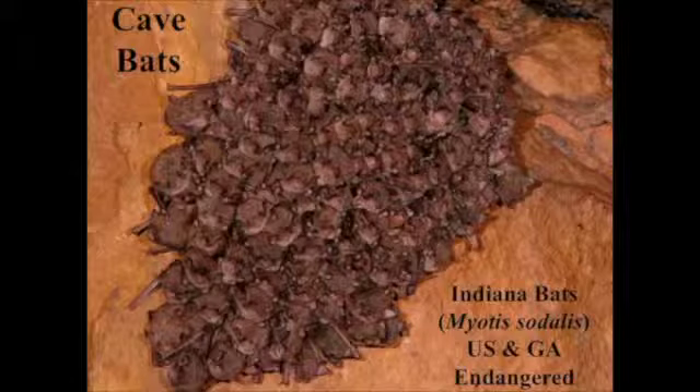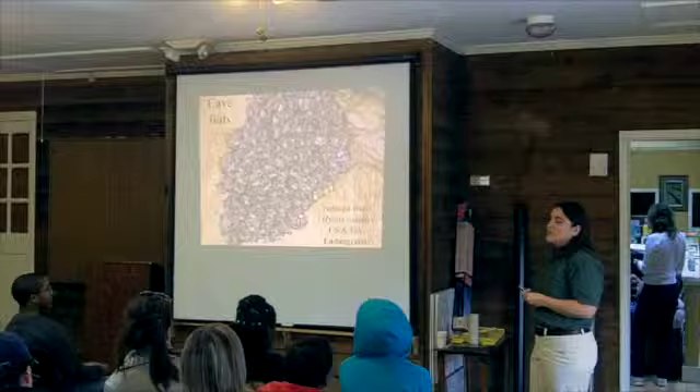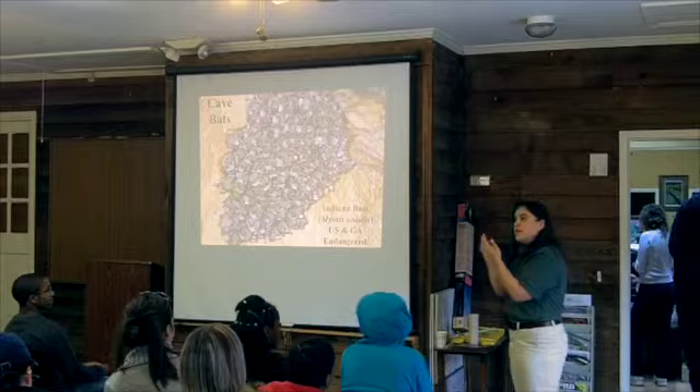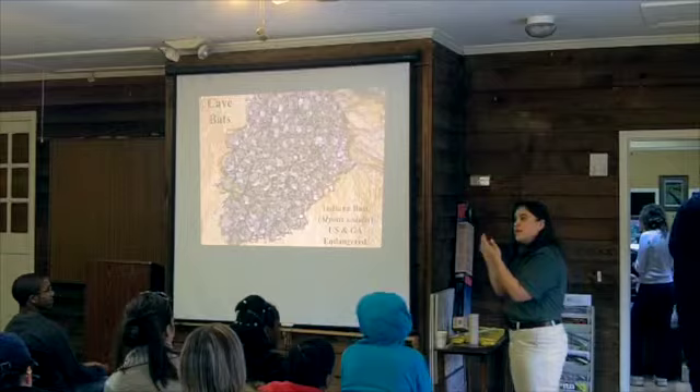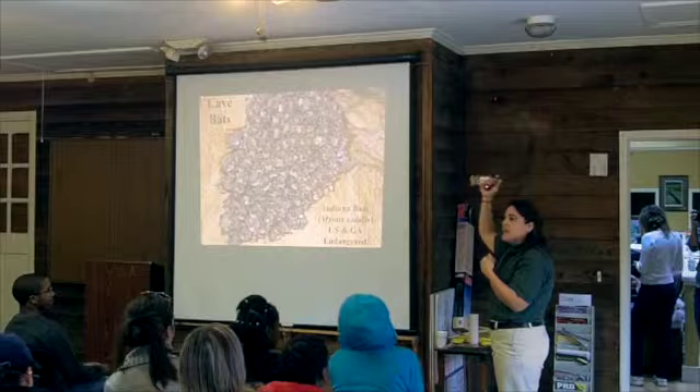Another cave species is the Indiana bat. This bat hibernates in caves in the winter and comes out onto the landscape in the summer. These bats are endangered partly because they've been disturbed in caves for a long time, but also because they have very specific requirements for their maternity roost. Males roost in the summer under the bark of trees — they used to roost under emergent trees that died and had bark falling off. With timber harvesting and landscape changes, you don't have nearly as many large emergent trees dying in the canopy, causing loss of summer habitat.